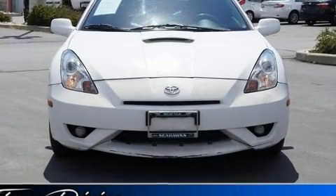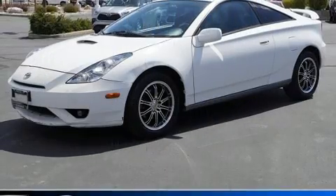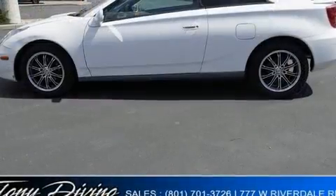The 2003 Toyota Celica. All of the premium features expected of a Toyota are offered, including delay off headlights, a tachometer, variably intermittent wipers, and much more.